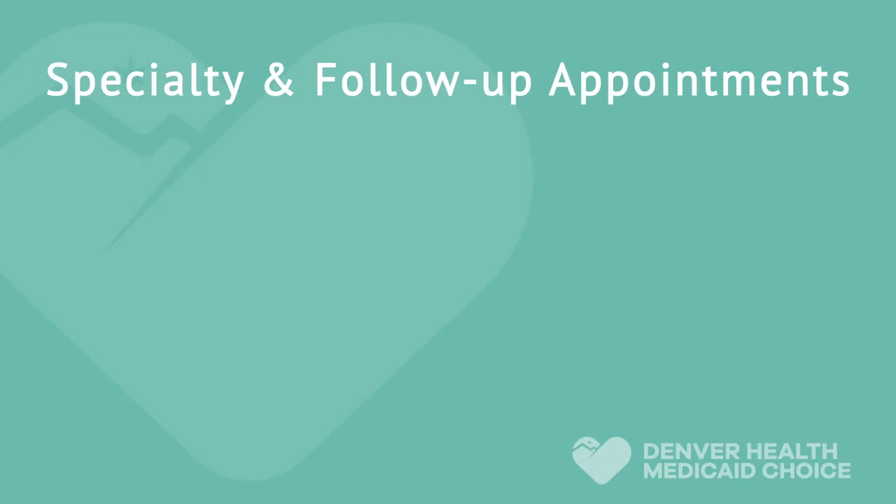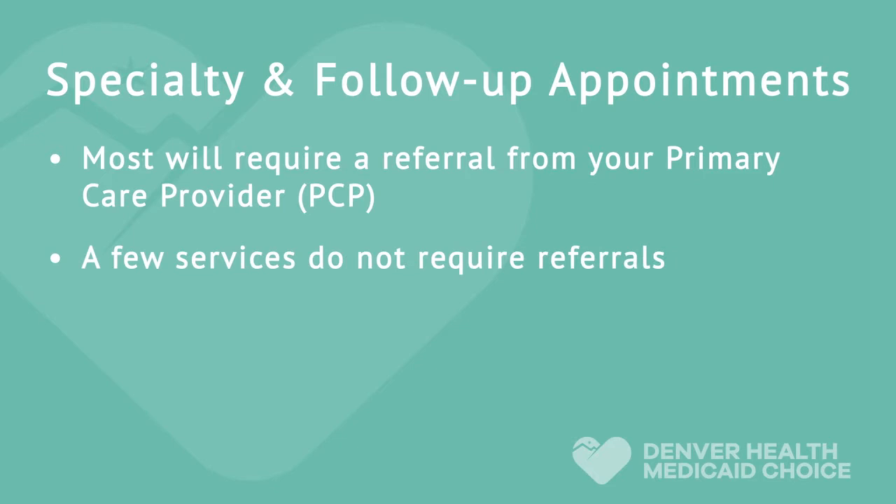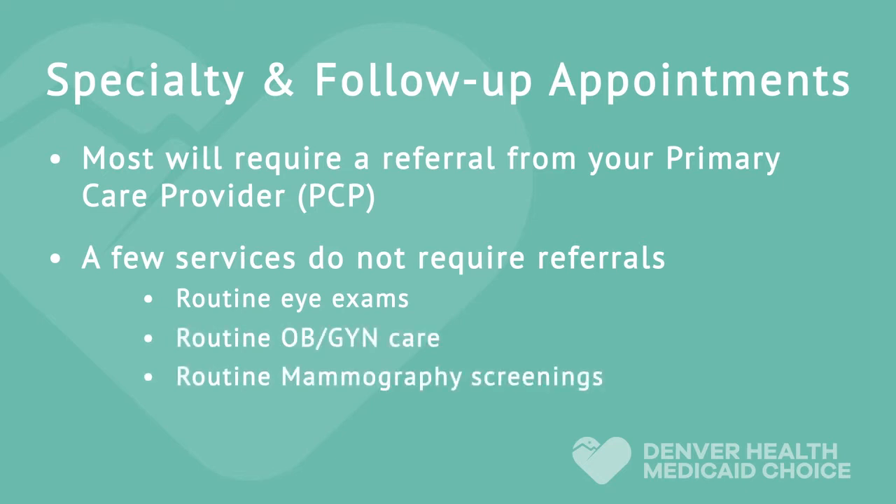Most specialty visits and follow-up appointments will require a referral from your primary care provider. However, a few services do not require referrals, such as routine eye exams, routine OBGYN care, and routine mammography screenings. Generally speaking, most medical care starts with your primary care physician, also known as your PCP. If you need to see a specialist, your PCP will refer you, usually within the Denver Health Network.